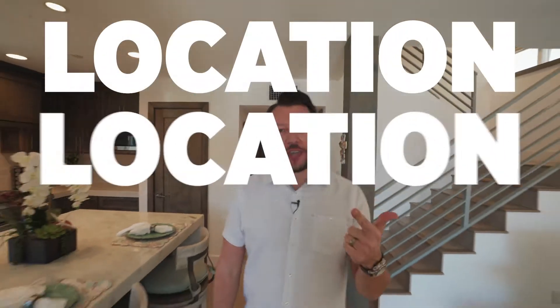Ask anybody in real estate what's the number one rule and they're all going to tell you: location, location, location. Today we're in world-famous Newport Beach, California, and I've got a newer construction beach house to show you — two blocks from the Fun Zone, one block from the beach, and two blocks from the harbor. Come check it out.